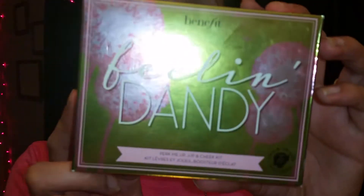Hey beauties, welcome back to my channel. Today's video is going to be a review on this Benefits Feelin' Dandy kit, a Lip and Cheeks kit. I picked this up at Sephora because I was looking for the Mary Luminizer from The Bomb and I didn't find it. I went to Ulta — it wasn't there — so they had a JCPenney next door with a Sephora inside, and I came across this little thing right here.